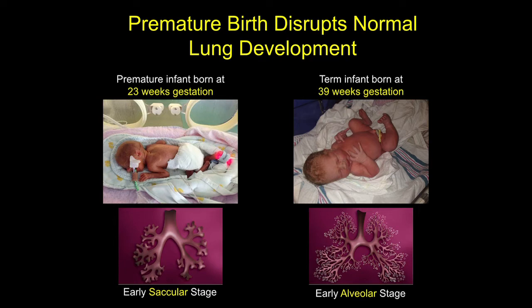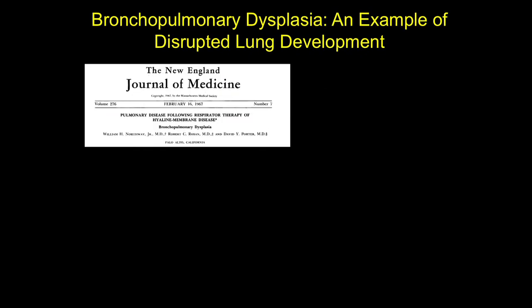Premature birth at this stage in development disrupts the normal pattern of lung development, and many of these babies go on to develop a form of chronic lung disease that we call bronchopulmonary dysplasia. Bronchopulmonary dysplasia was first described here at Stanford in a landmark paper published in 1967 in the New England Journal of Medicine by Dr. Bill Northway, who is one of our pediatric radiology faculty.